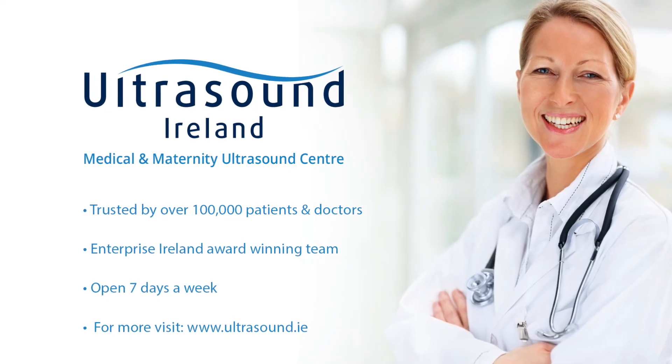Ultrasound is the preferred screening method for an abdominal aorta scan, so if you or your doctor want more information about our aorta screening service, please feel free to contact us by phone or email. We're always happy to help.